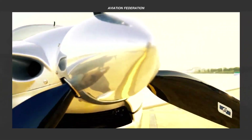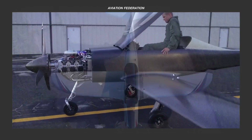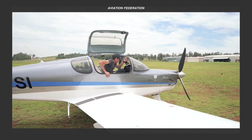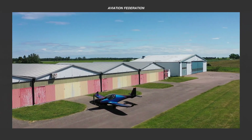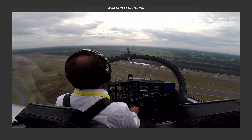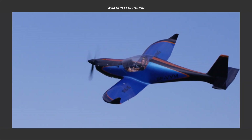How would you rank these low-wing airplanes? Feel free to share your favorites among these five remarkable aircraft. Share your thoughts in the comments, hit the like button, and subscribe for more exciting updates. We hope you enjoyed this episode. Thank you for watching, and as always, fly safe!